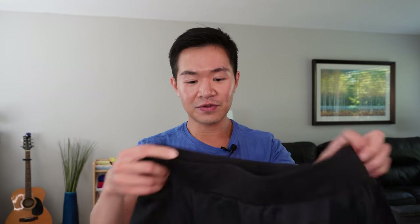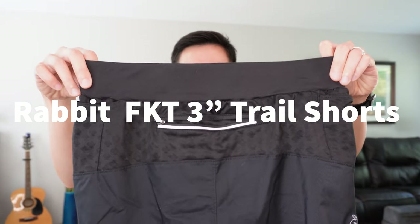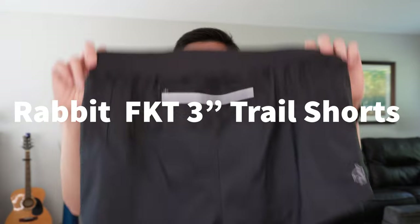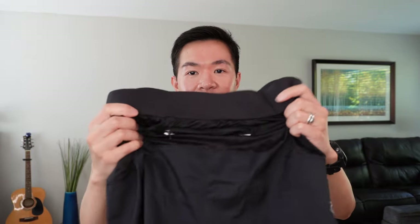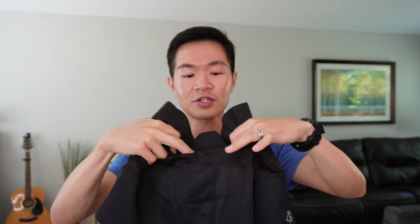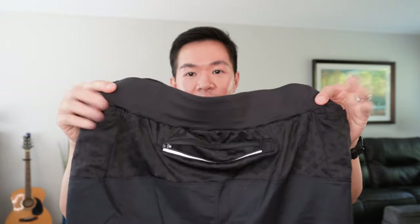So let's start with the shorts category. The first pair I have for you is the Rabbit FTK Trail Shorts, 3-inch edition. I believe it comes in 5-inch and possibly 7-inch as well. On the back, there is a large pocket that fits a phone. And then on both left and right hips, there's a stash pocket that's actually pretty big — you can see these are actually pretty deep pockets.